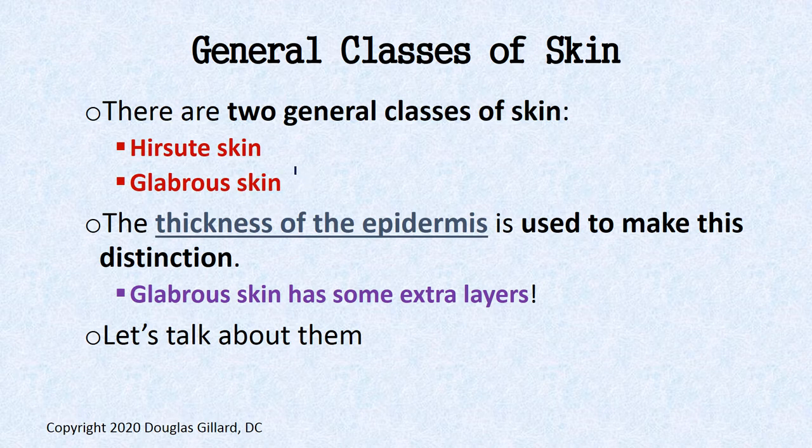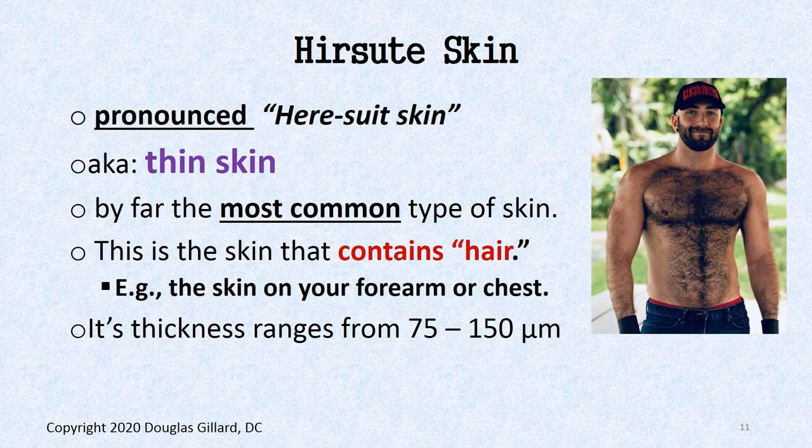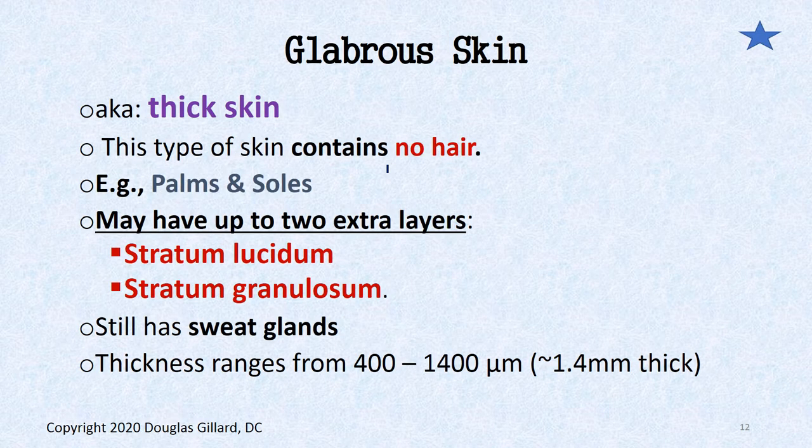The stratum lucidum is only seen in glabrous skin, not in hair suit skin — that's how you tell them apart. Hair suit skin is by far the most common. Glabrous skin is thick, contains no hair, found on palms and soles. Depending on your textbook, it has an extra layer — the stratum lucidum — so glabrous skin has five layers while hair suit skin has only four.